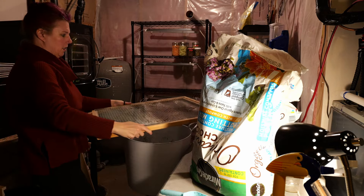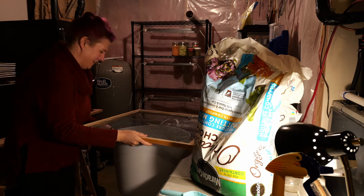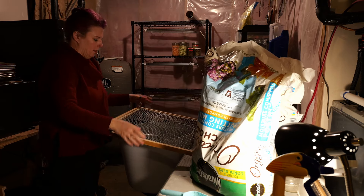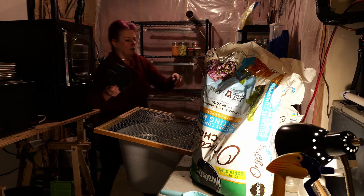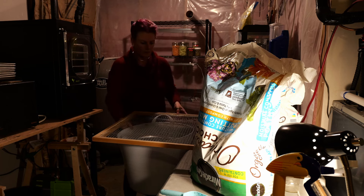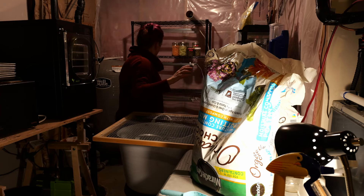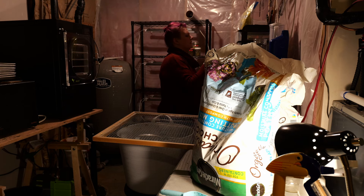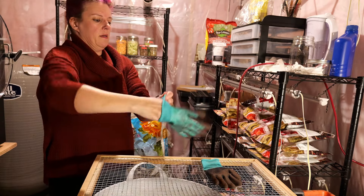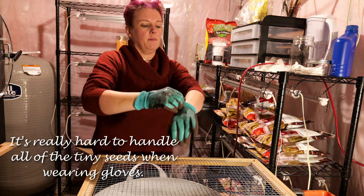David just made me this nice little sifter that we can use. It's been a while since I've done this — it's sticking on everything! I actually don't really wear gloves for seed starting, but for sifting it's kind of nice to not get my hands completely grimy.